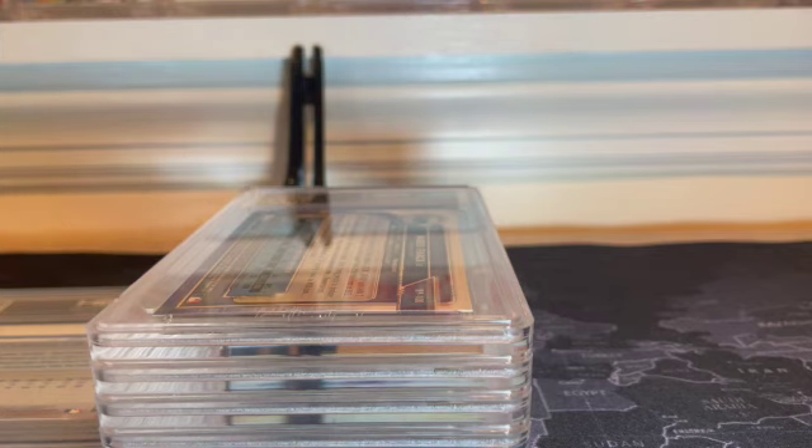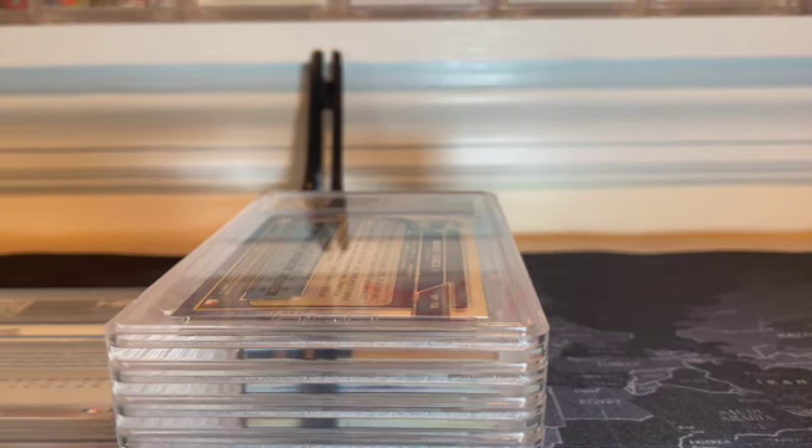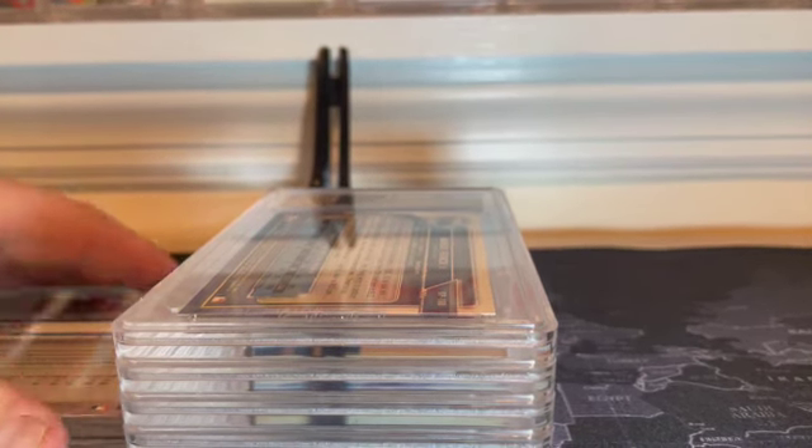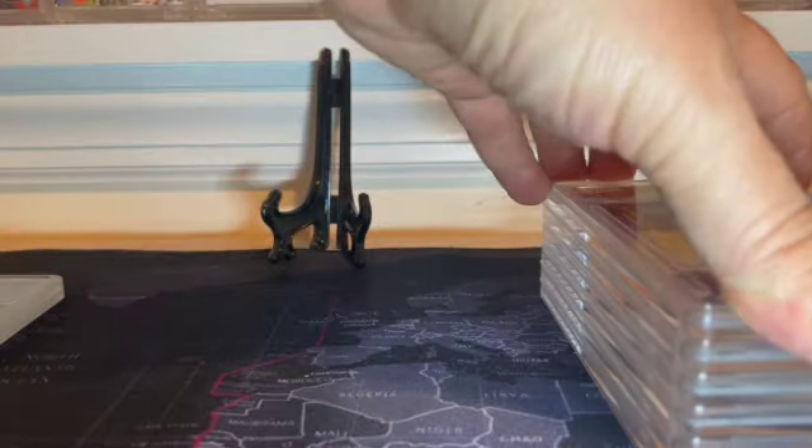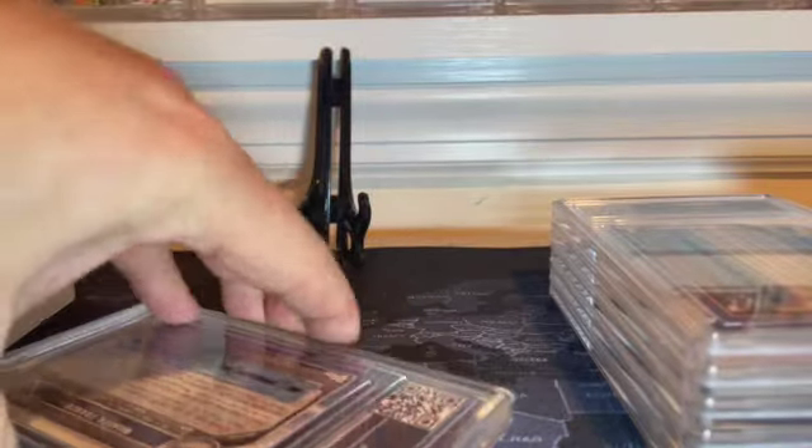It's seven cards actually. Four of the cards are my personal PC cards, and three of the cards are part of this fund or sort of collected collection that my cousin Greg and I have. So we're going to start with three of those cards, and the first card I'm going to show you is one of the ones that we do together.